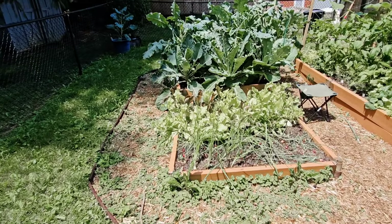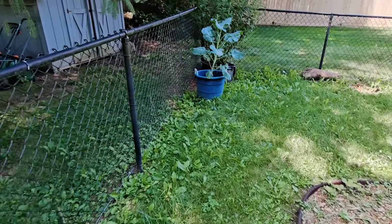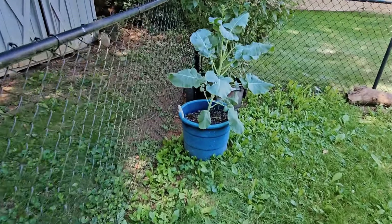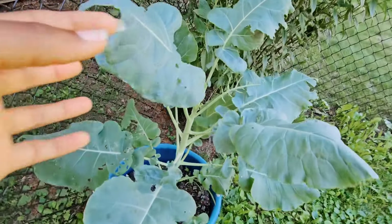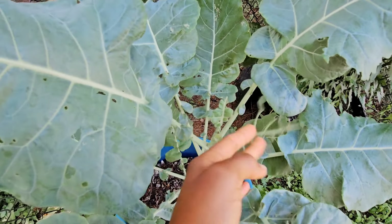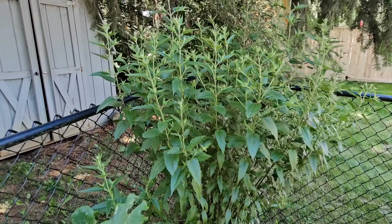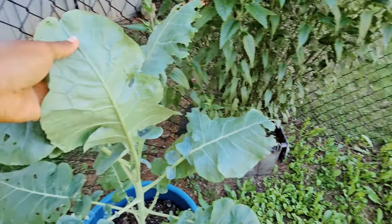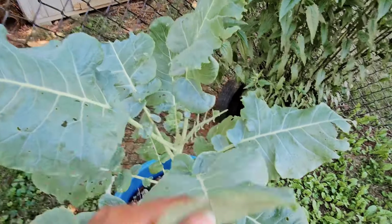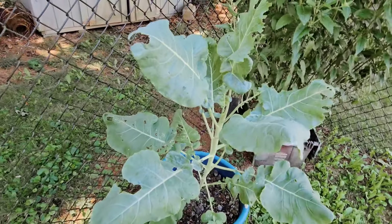This one over here seems to have escaped the pests for the most part — oh nope, I lied. Look, that's because I don't keep an eye on this one since I forget about it over here in this corner. And this is late boneset. But for the most part it's doing okay. I believe this is a Brussels sprout plant and I'm just letting it go.